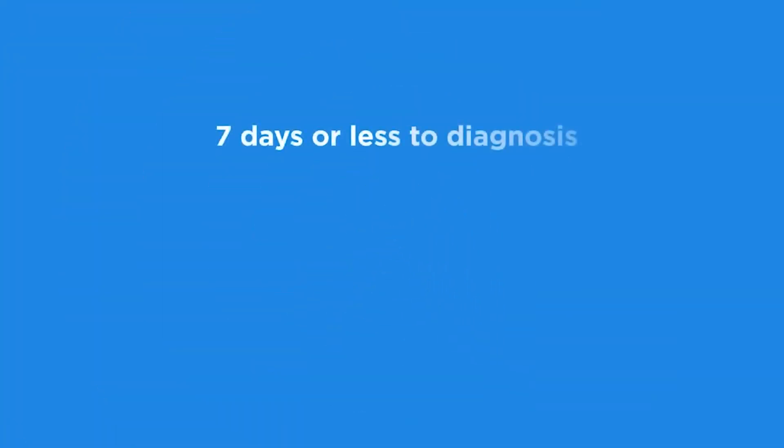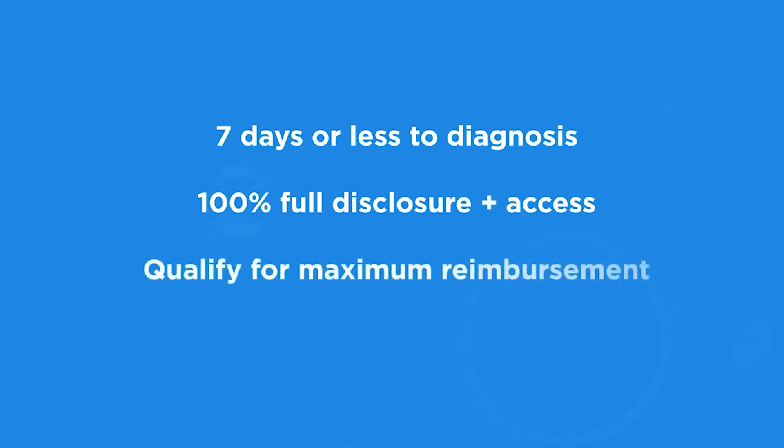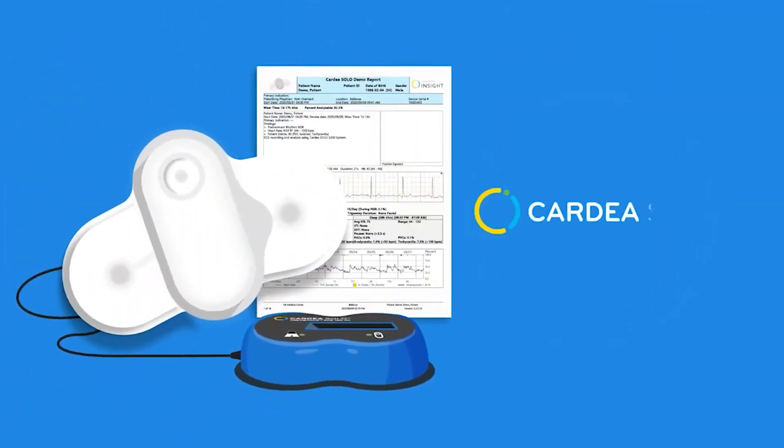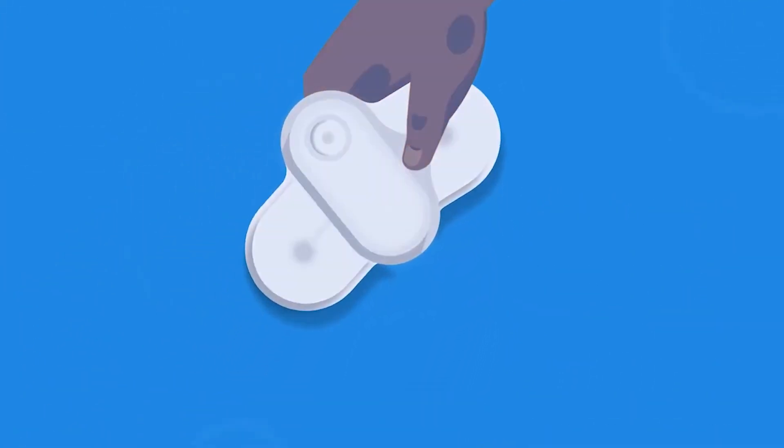With Cardia Solo, you can cut the diagnostic timeline from weeks to days. Access and own 100% of your ECG data. Qualify for full procedural reimbursement, including technical analysis. Cardia Solo streamlines the diagnostic process, helping you provide the best care possible because every heartbeat matters.